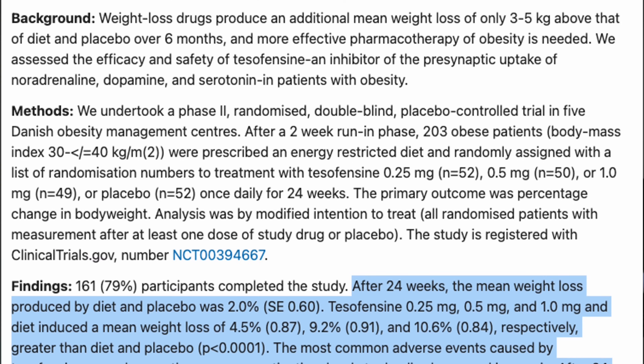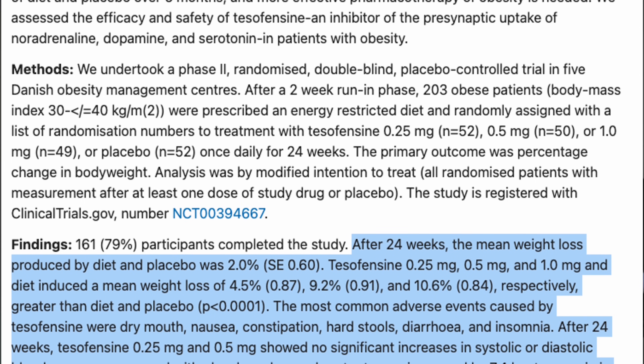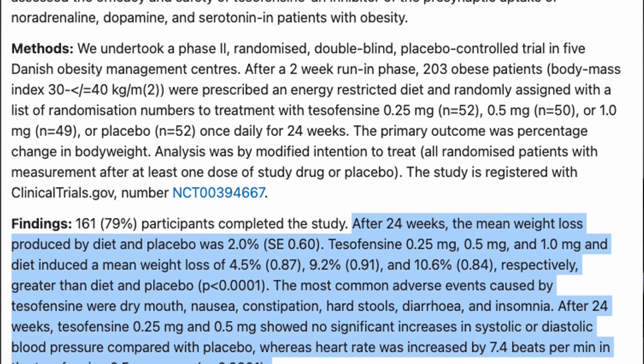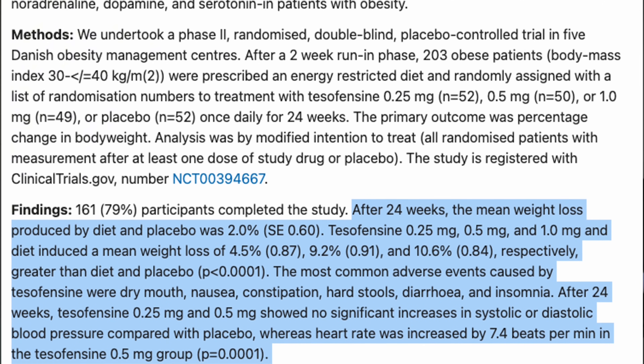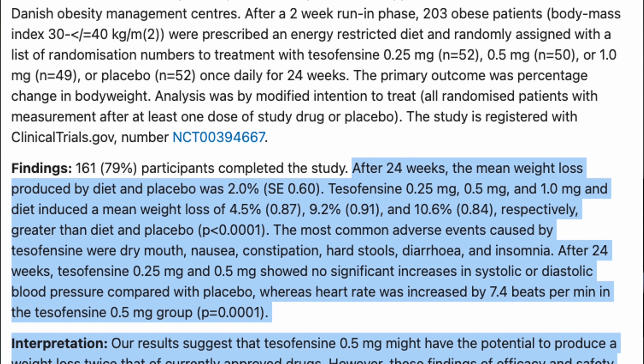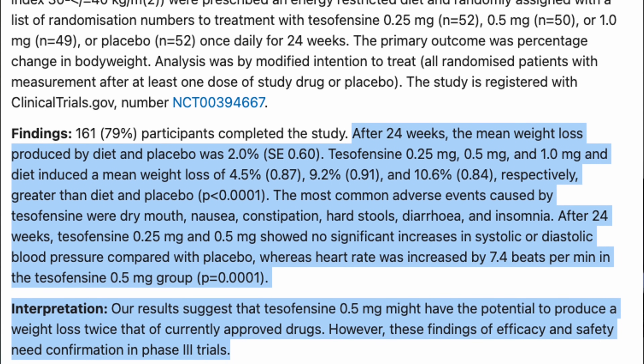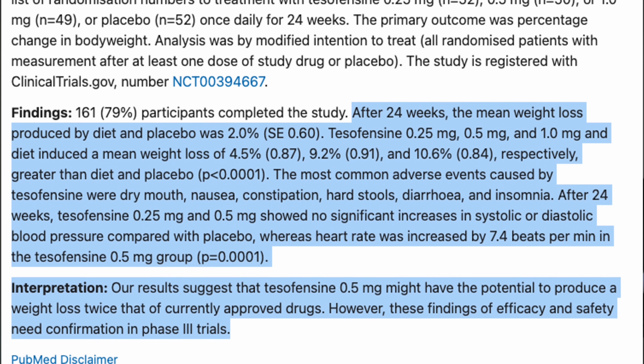In a 24-week phase 2 trial in obese adults: placebo plus diet produced 2% weight loss; tesofensine at 0.25 mg produced 4.5%; at 0.5 mg, 9.2%; and at 1 mg per day, 10.6% weight loss. Subjects saw reduced waist circumference, improved fat oxidation of around 15% in 24-hour fat burn, and better glucose metabolism.